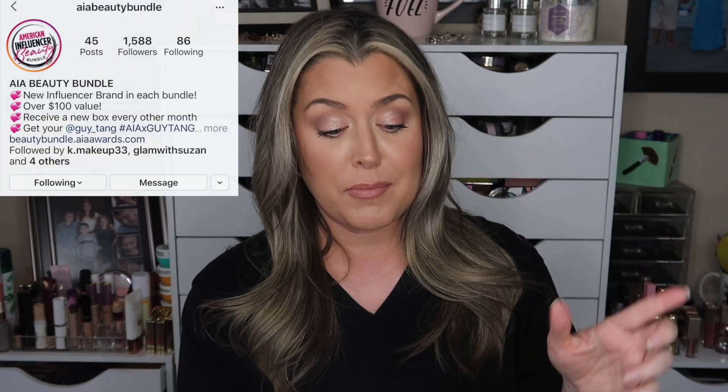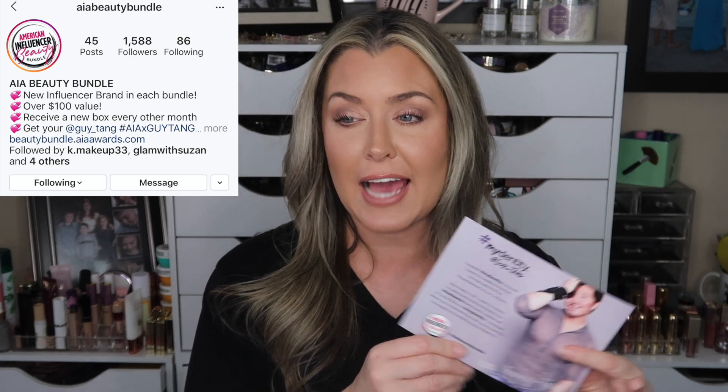I was really excited because I actually follow American Influencer Beauty Bundle on Instagram, and Guy Tang actually did a tutorial discussing each of these items and the benefits to them. Like I said in the intro, I've played around with all of these products and done a review, and you guys know I am picky when it comes to hair care.